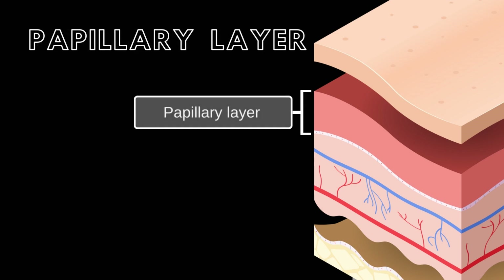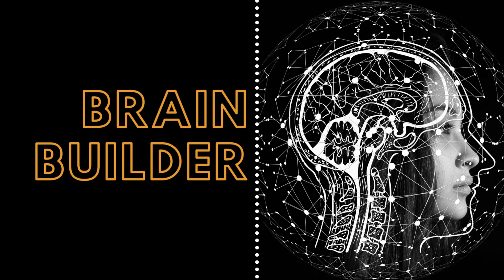The papillary layer, composed of loose connective tissue, anchors the epidermis and houses capillaries and neuronal axons. Next, we will look at the formation, treatment, and prevention for melanoma, and then give a patient example.